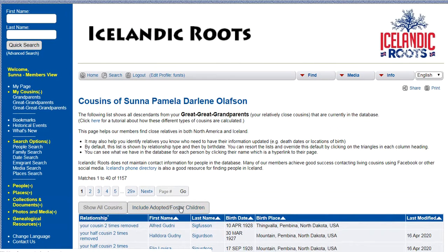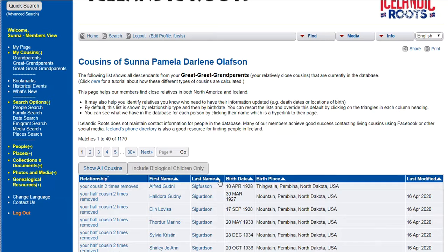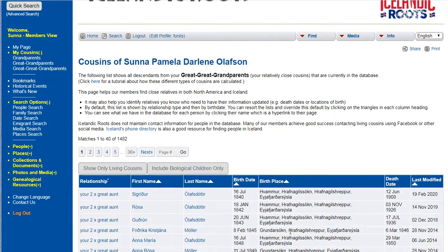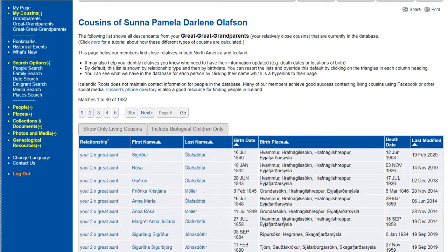You can include adopted or foster children, or just show the biological children, which also changes the number. And you can sort by last name, by birth date, or by birth place — so you can find out where all of your family is from, or where they were born. You can also make sure that everybody with a death date is listed. This page has not been updated since end of 2014, so it looks like I need to do some work on my own family.